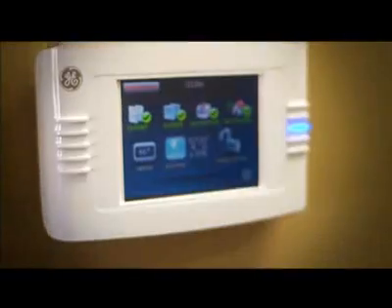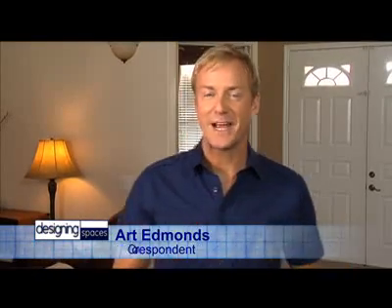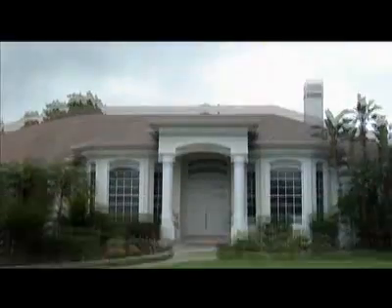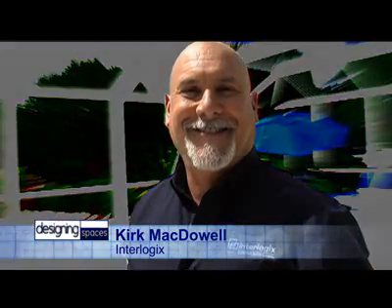But this is now, and homes like this are more safe, more secure, and more comfortable than ever. Here on Designing Spaces, we love to do makeovers, but how about a home makeover that gives your house a central nervous system? This house has had exactly that done to it. Nothing out of the ordinary — looks totally normal, right? But just wait and see. Designing Spaces met up with Kirk McDowell, an expert on residential security systems.